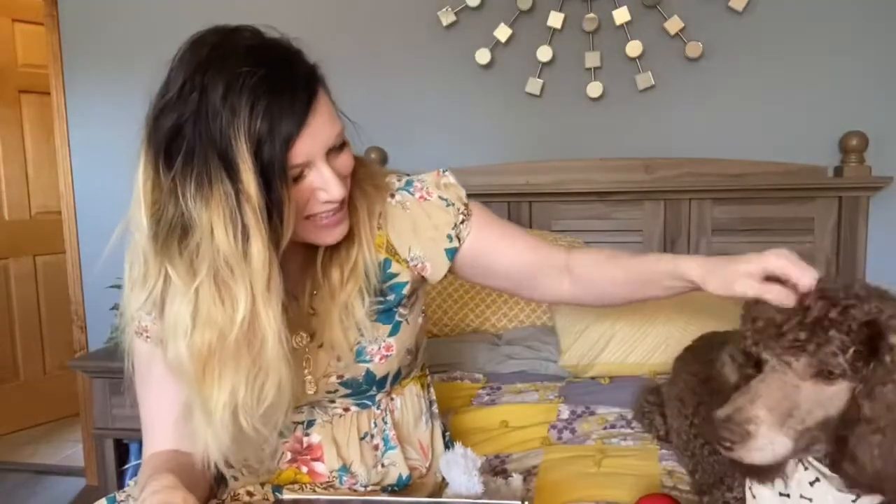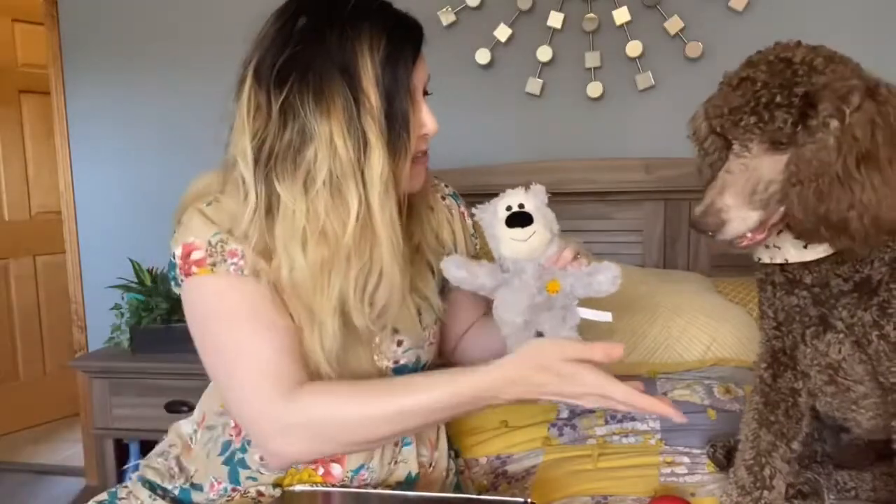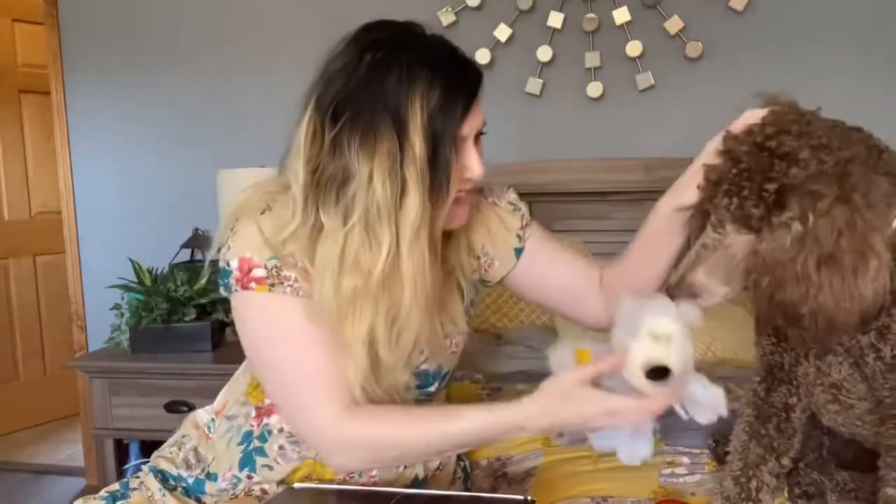I will leave all the items in the description area along with the price of the box so you can check it out for yourself. I am not by any means a brand ambassador or spokesperson for Kong — I just really love this brand and I wanted to try their box. I will say I am very pleasantly surprised with what I've received in the box for these guys. As you can see they love it — he's going to absolutely love this toy.